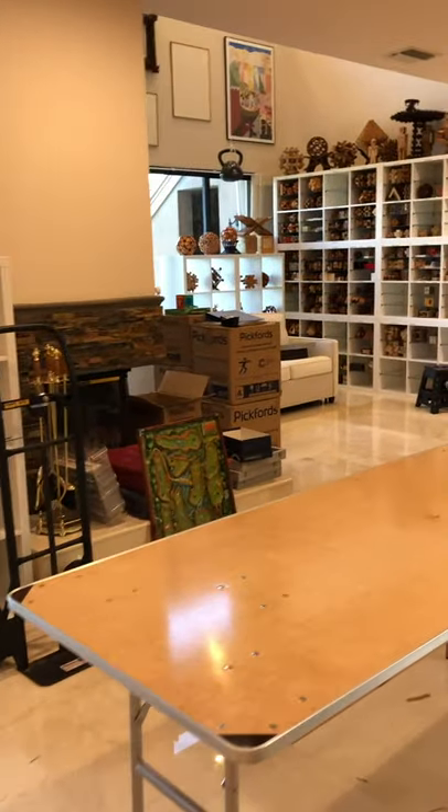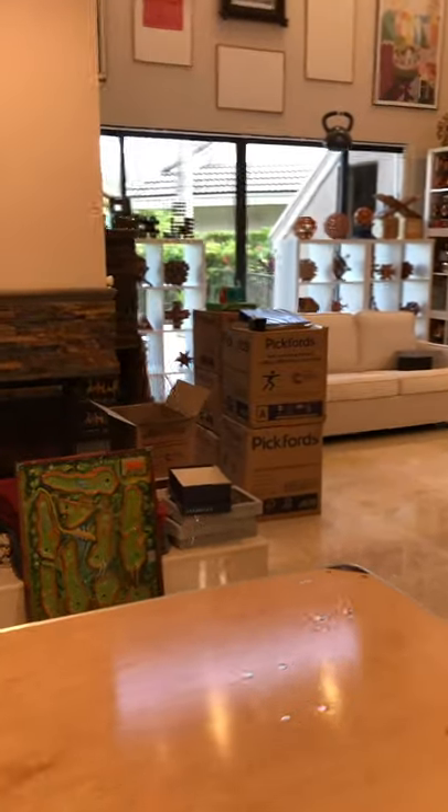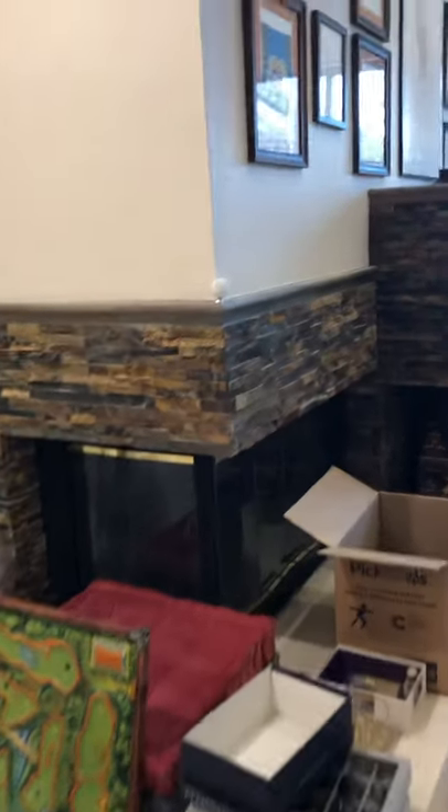The house is still a mess because we're working on it. Entering the great room, you can see there's a golf puzzle game by the fireplace. We have the vertical painting wall and it goes all the way up and over across the top.